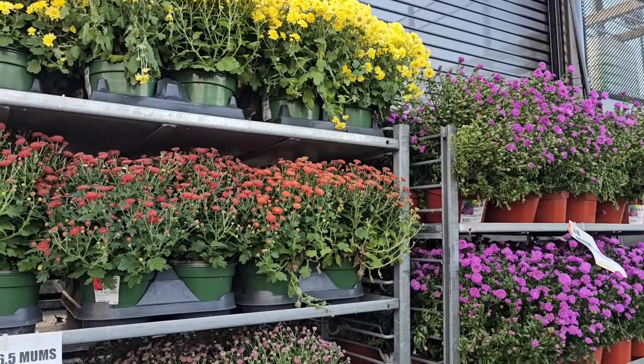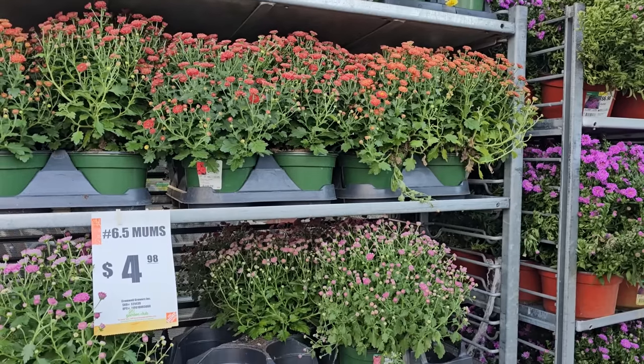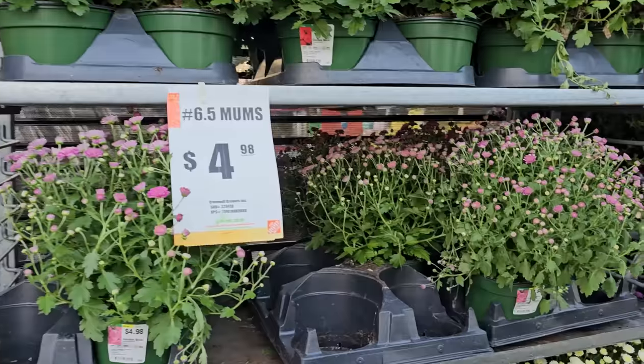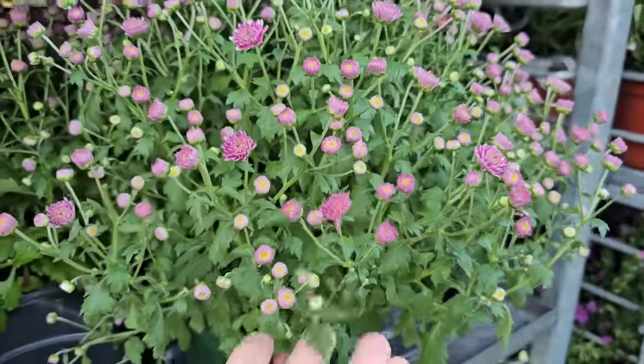As far as mums and asters, they have lots of variety. The mums come in different size containers — these here are six and a half inch mums for $4.98. If you are going to buy mums, we're just at the end of September. You want to probably pick some up that are more tightly budded — that way you'll have longer with your mums.